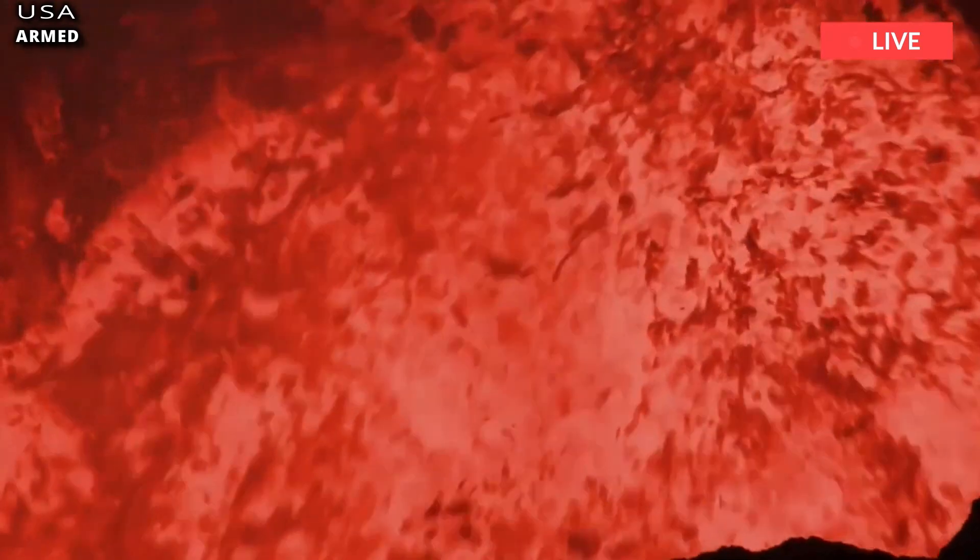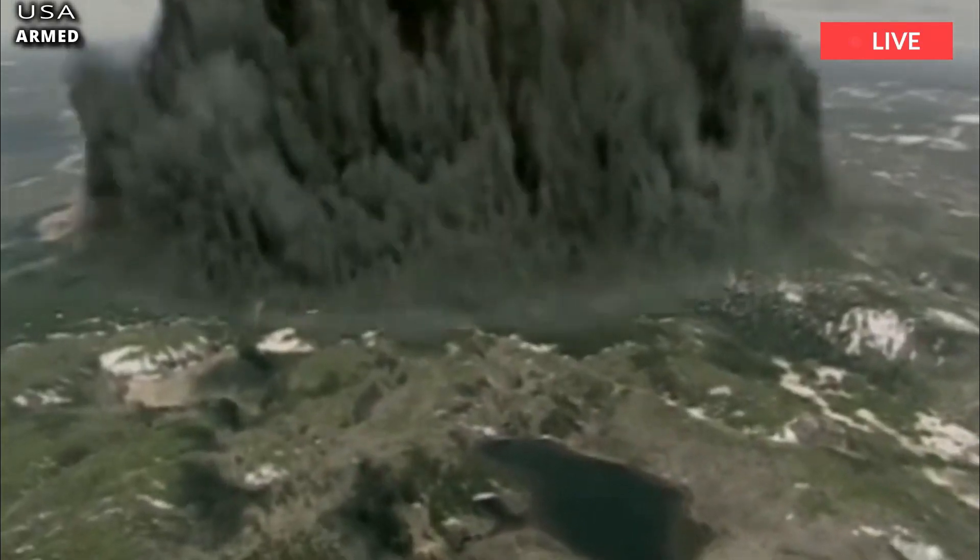On reflection, scientists came to the conclusion that the bison had been killed by a toxic mix of gas created by the magma below Yellowstone National Park.